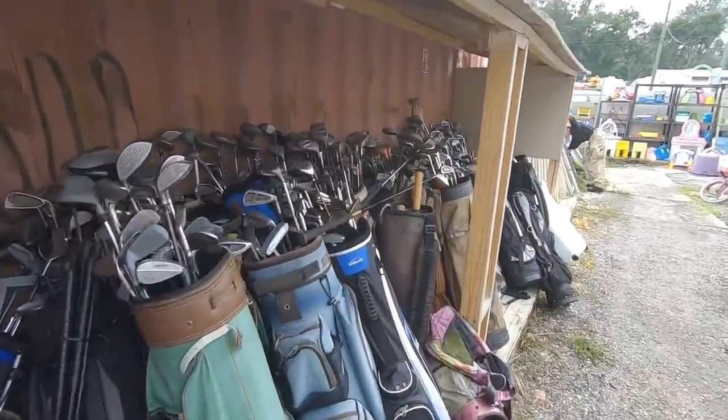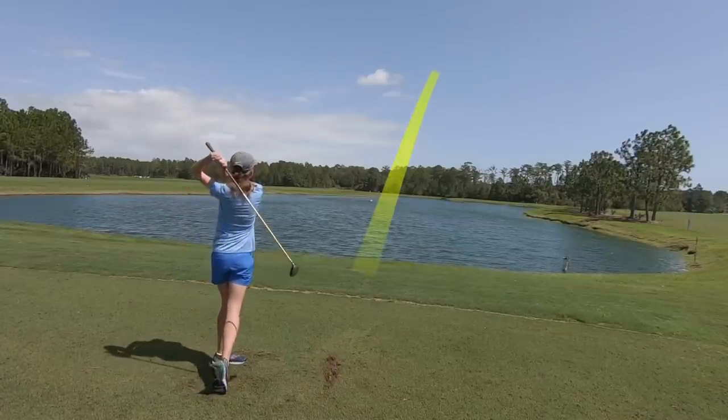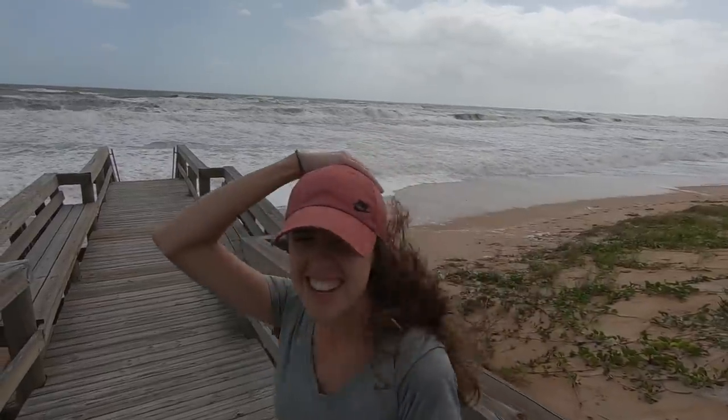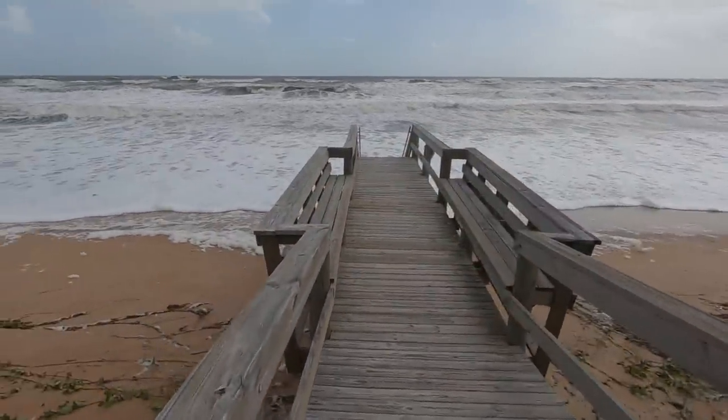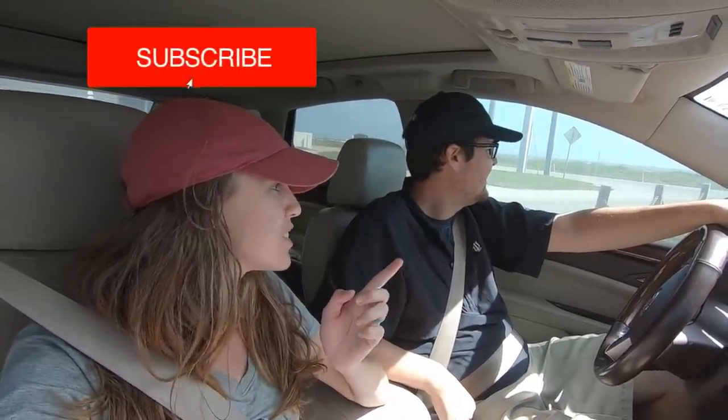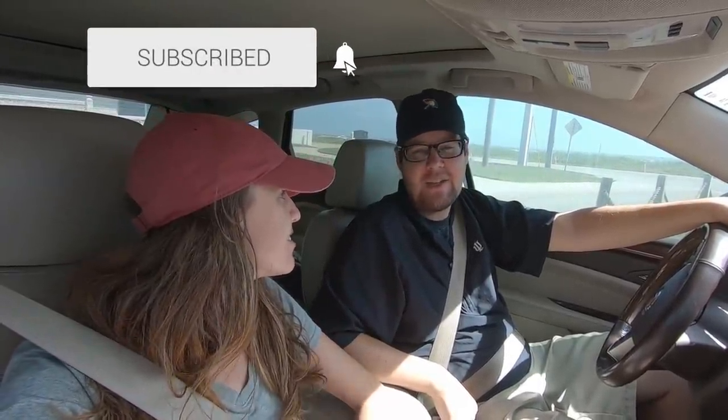Check out how many golf clubs this place has — look at this Callaway bag! Welcome back, it's a little windy today. We did ask for a change in weather but weren't expecting a nor'easter. Apparently it's just the direction the storm comes from, so it's super windy today. We're going thrifting for golf clubs and anything else cool we can find, and hopefully we survive this weather.